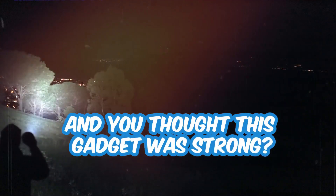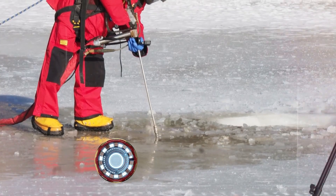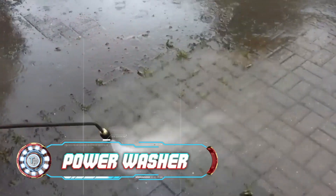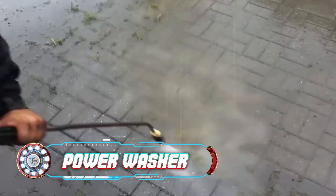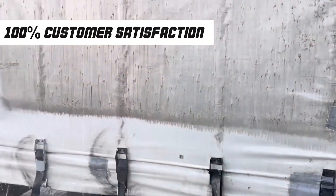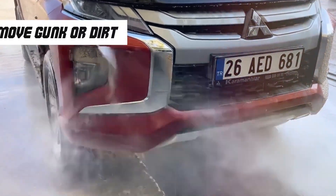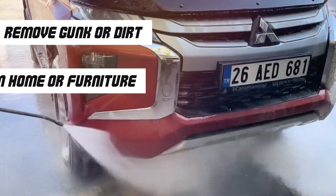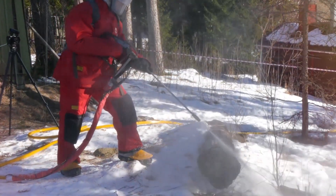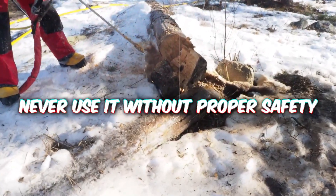And if you thought this gadget was strong, wait until you see this next one: the world's strongest power washer. Power washing is one of the most satisfying activities you can do, and Amazon took that literally to achieve 100% customer satisfaction. These high pressure water cannons can remove pretty much any gunk or dirt stuck to your home or furniture. But watch out because this thing can easily scrape your fingers off too, so never use it without proper safety.